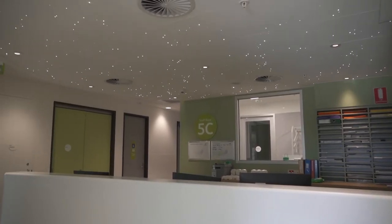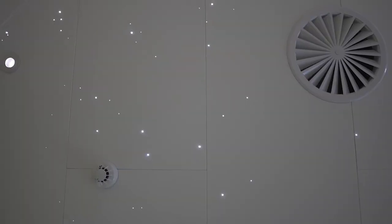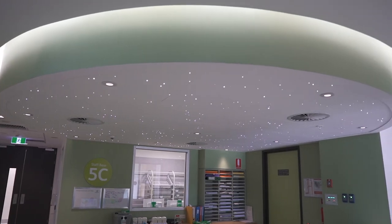The star ceiling itself was designed by our engineering team. The leader of that was Nick Johnson, who has a wealth of experience within LED lighting as well as fibre optics. The engineering approach was to create a ceiling state that could enhance the staff and patient environment.